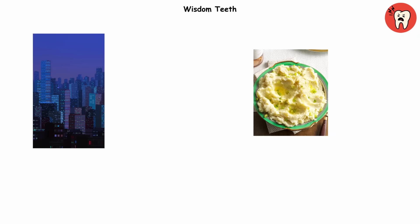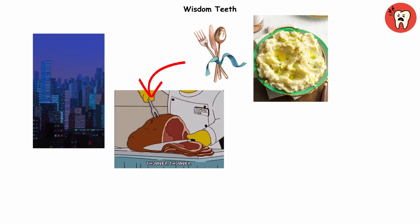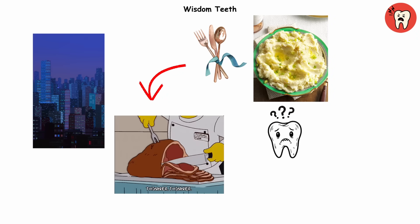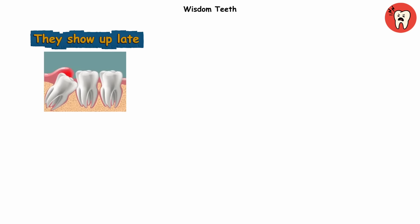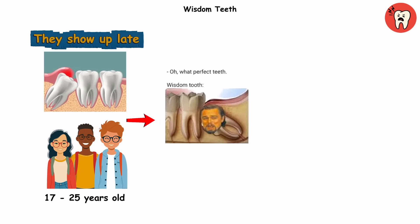Fast forward to today. Our food is soft, our utensils do the heavy lifting, and suddenly those extra teeth are about as useful as the default compass app on your phone that you've opened maybe once. They show up late, usually between ages 17 and 25, and cause nothing but drama.